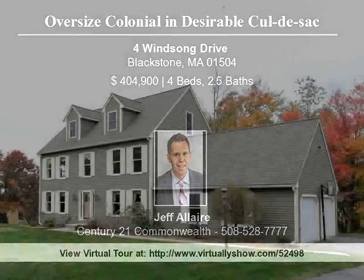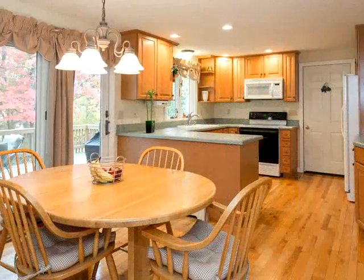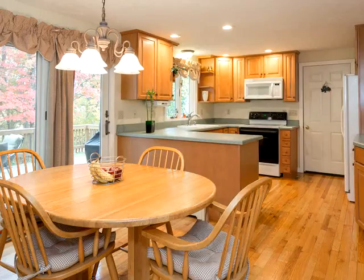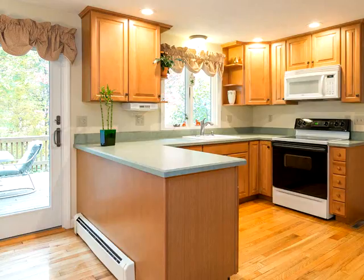Oversized Colonial situated in a desirable cul-de-sac in a beautiful Blackstone location. You won't be disappointed with this well-maintained colonial with lots of recent updates. First floor features a nice eat-in kitchen with modern cabinets and hardwood floors, opening directly to a private rear deck.